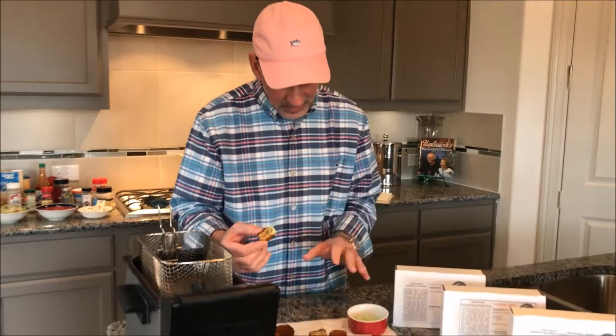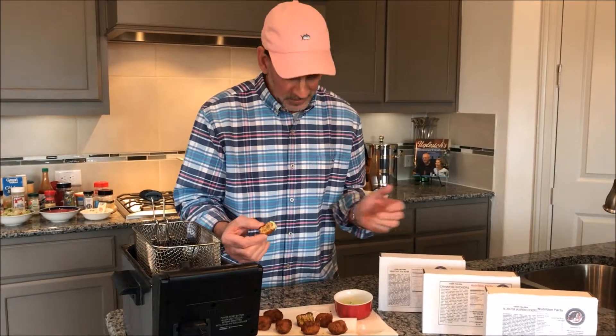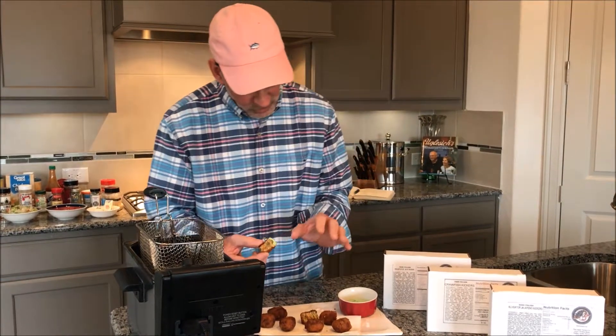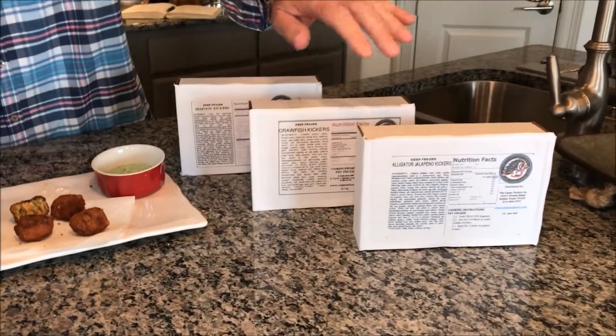These are outstanding. It's kind of like the Lay's potato chips — once you start eating one you can't stop. And we do them in three flavors: we have crawfish dressing, we've got seafood, and then we do alligator.